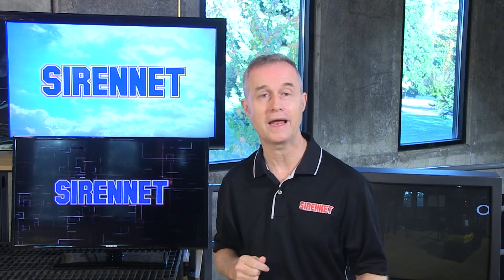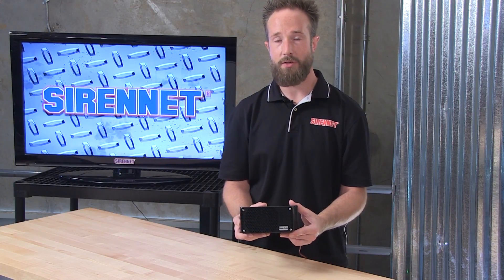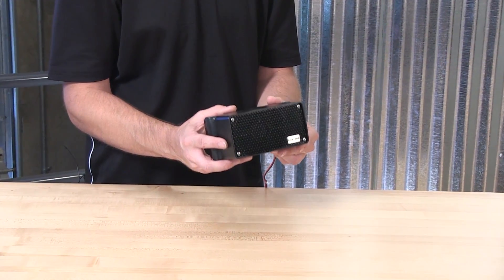Chris has one in his very capable hands. It is the A0899, and Chris is going to show us this right now. Take it away, Chris. Thank you, Stuart, and thank you for joining us here at SirenNet Television for a look at Brigade Electronics 107-decibel backup alarm.